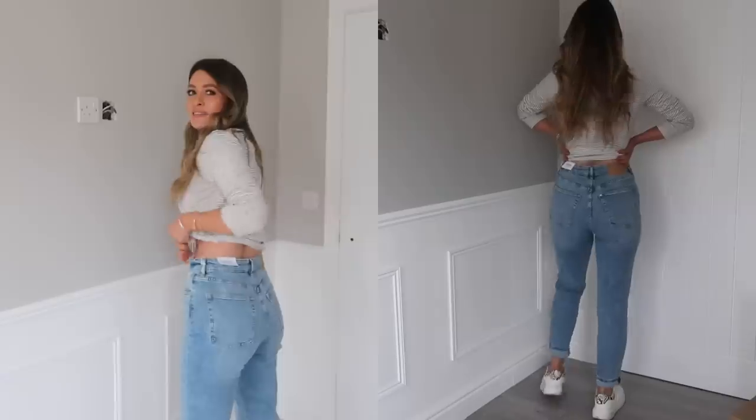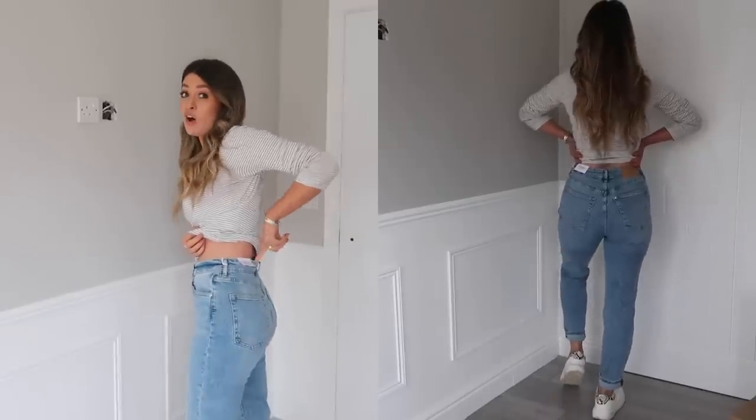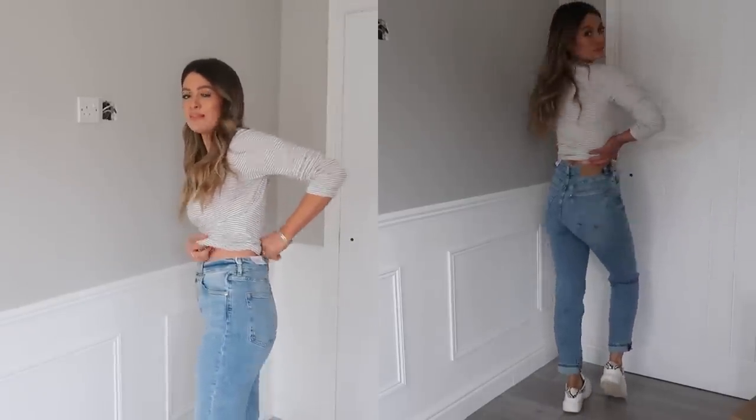The H&M ones feel so comfortable on — especially for a mum jean, because usually they don't have a lot of stretch, but these have got a little bit. They feel lovely, like you could sit in them and they wouldn't cut in or dig in. The fit is pretty good as well; they fit really nicely on the bottom and the waist. There is an ever so tiny little bit that kicks out at the top of the waist, but apart from that they fit really well.